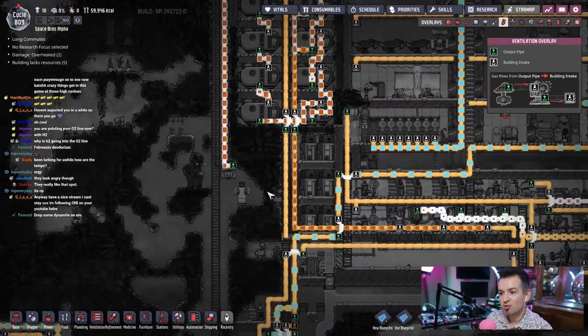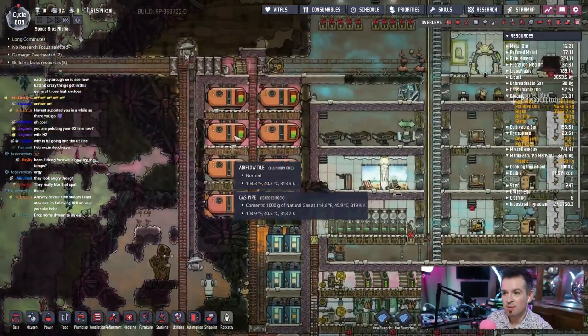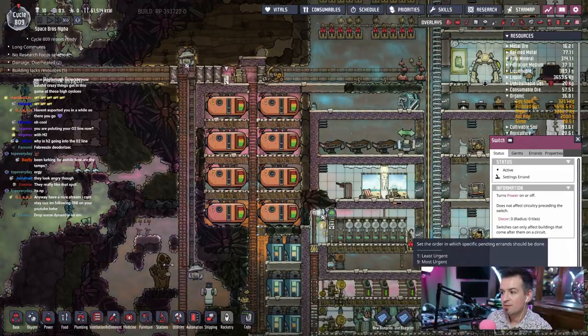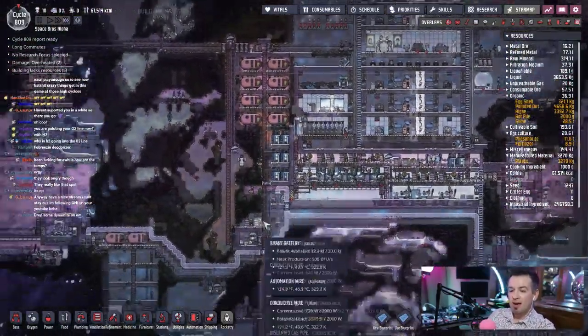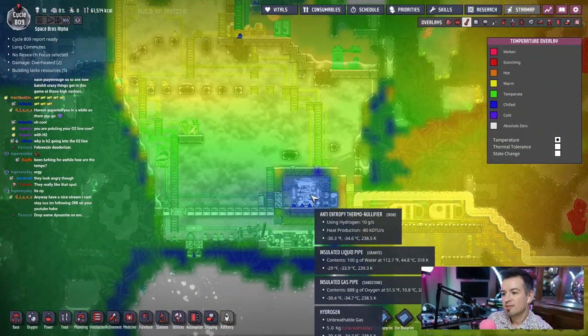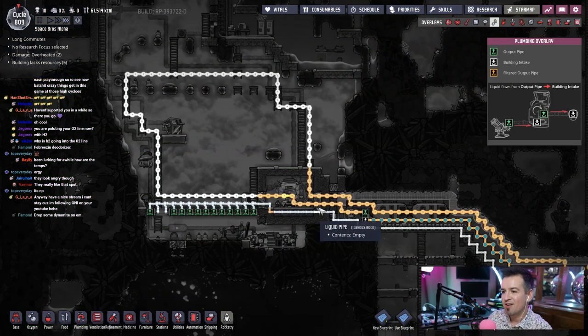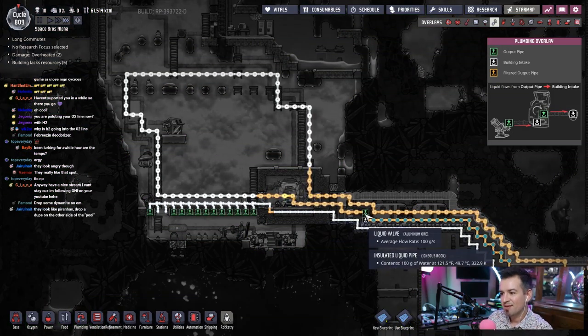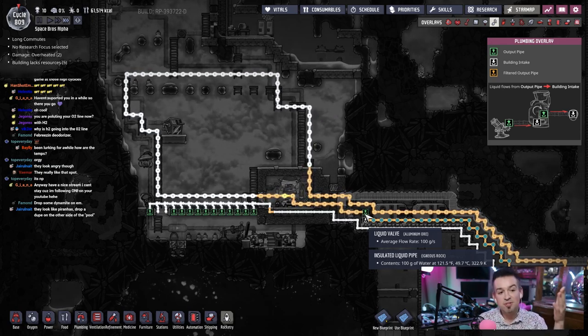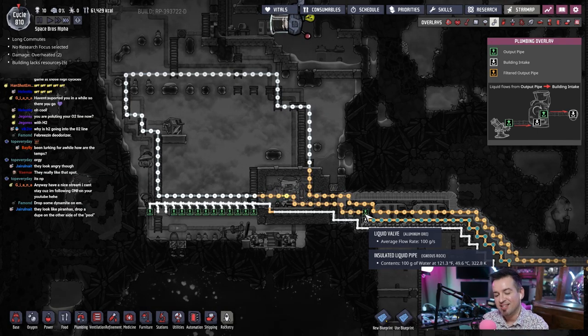We have sucked this place dry. There is another eruption coming but there's some chlorine coming up and I don't want that mixed in the line, so let's turn this off. How's this room doing? Negative 30 degrees — oh my god. I think we've pretty much reached equilibrium with 100 grams per second throughput on this line. I can't stay because I'm following you on YouTube — well thanks for hanging out a little bit. Thank you so much for the support, I appreciate it.